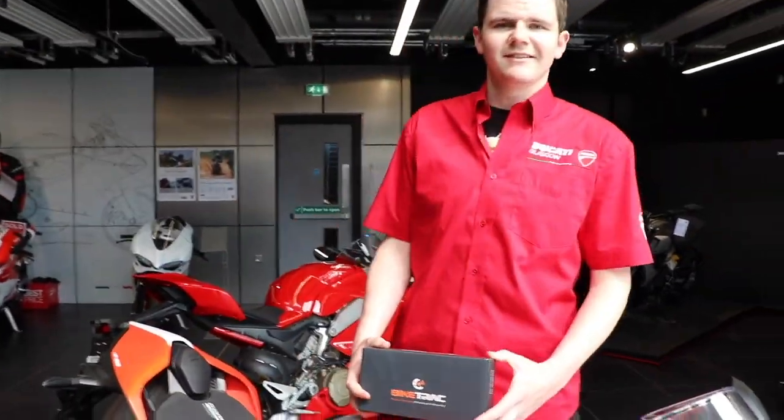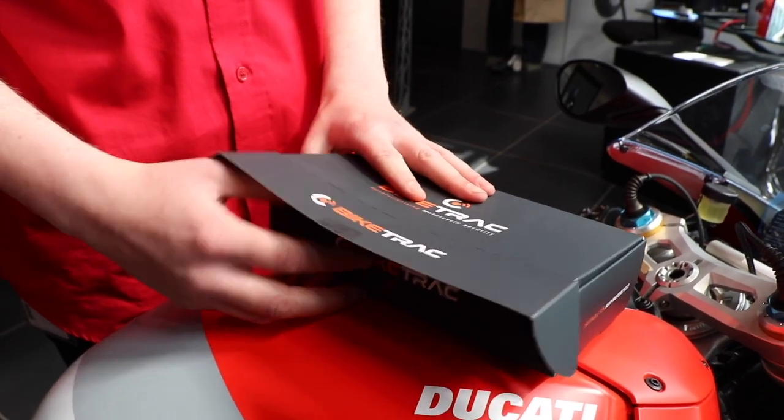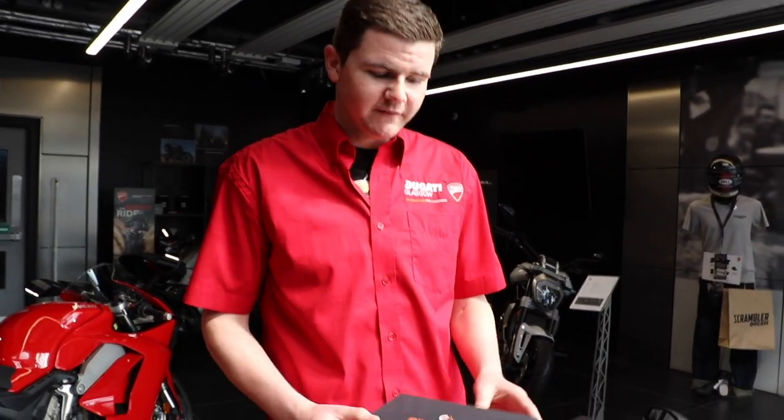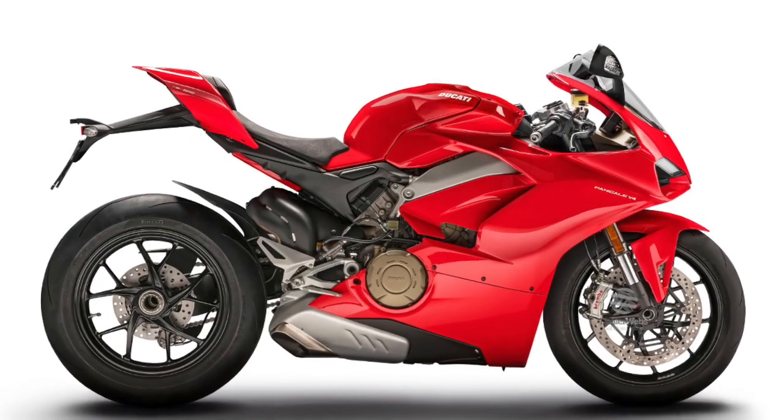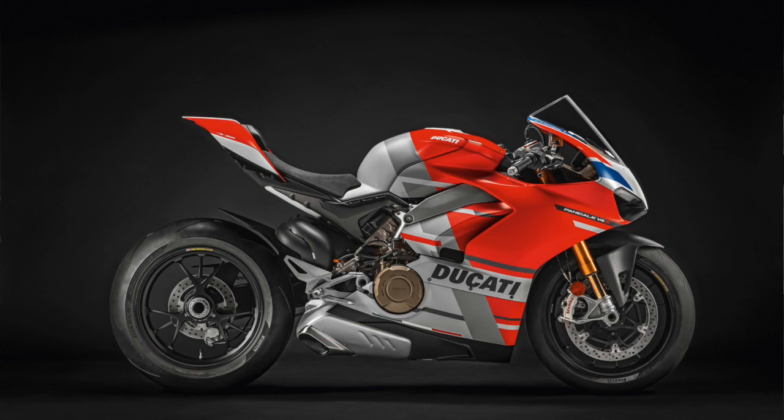Today we are showcasing the bike track unit. My name is Ross from Hikate, Glasgow, and I'm just going to be telling you a wee bit about the offer on the bike track when you buy a V4, V4S, or V4S Corsa model — this one.